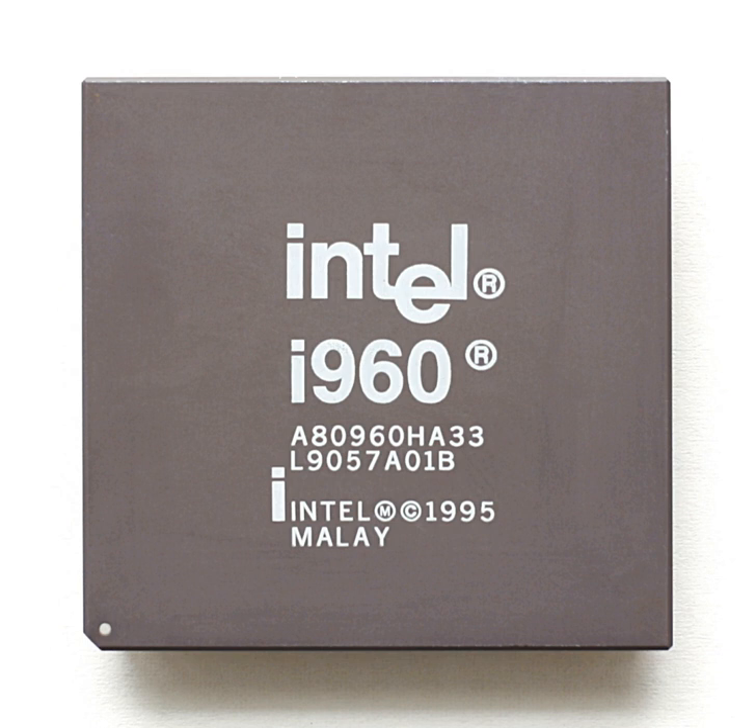== Origin == The i960 design was begun in response to the failure of Intel's iAPX 432 design of the early 1980s. The iAPX 432 was intended to directly support high-level languages that supported tagged, protected, garbage-collected memory—such as ADA and LISP—in hardware. Because of its instruction set complexity, its multi-chip implementation, and design flaws, the iAPX 432 was very slow in comparison to other processors of its time.